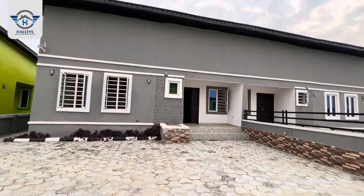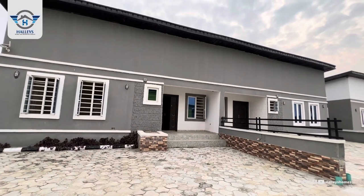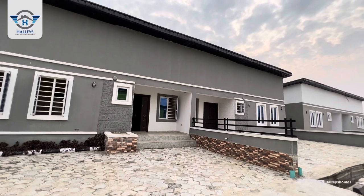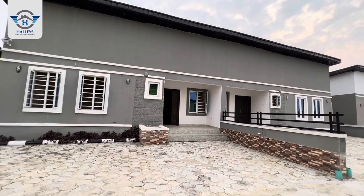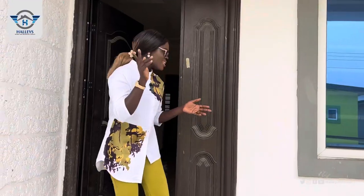Right here we're giving you special, beautiful, amazing facilities. Starting from the road — it's all interlocked. Let's check this bungalow and see how it looks. We're starting from the three-bedroom semi-detached bungalow. Here is the exterior; you can see the compound can accommodate about four cars. Come with me and let's see how the interior looks.